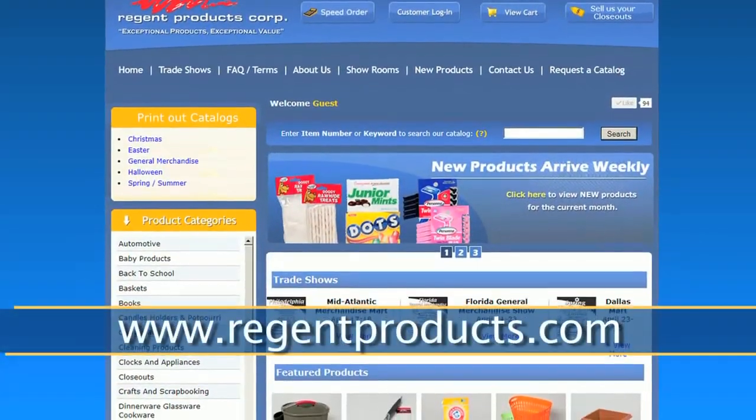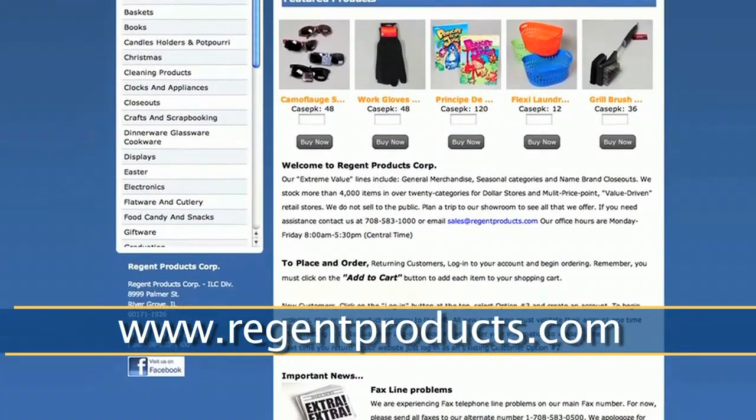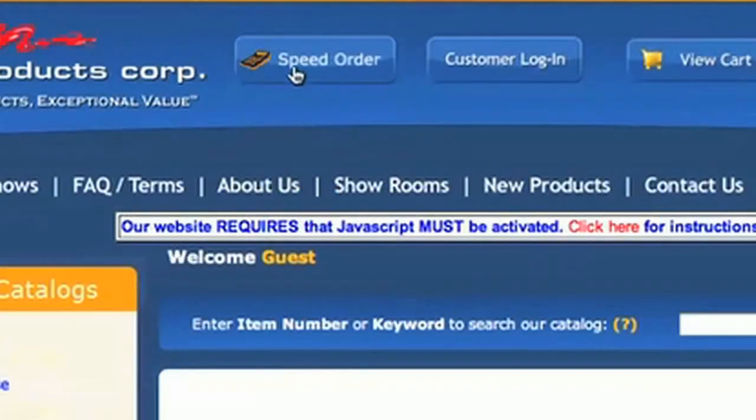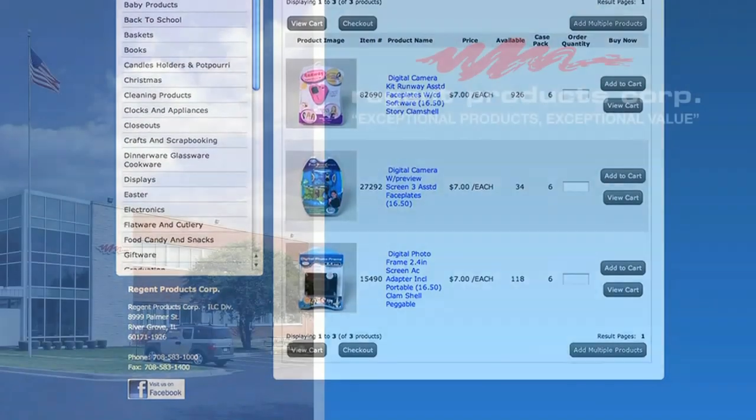Our website RegentProducts.com is loaded with information on trade show dates, inventory, and industry news, plus offers online ordering and account management. It's simple to use and navigate, and inventory is updated every 24 hours.